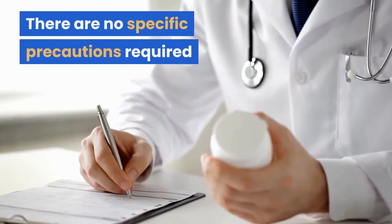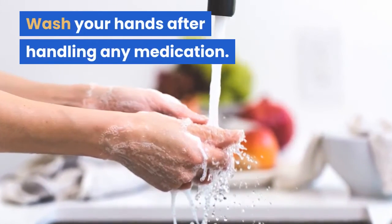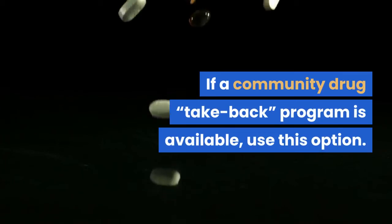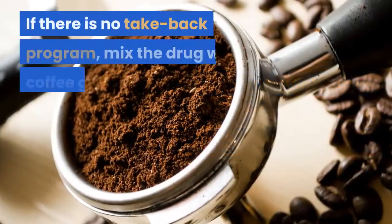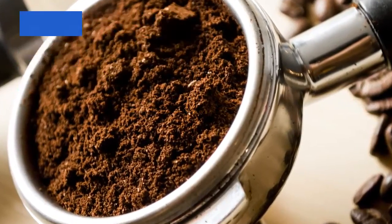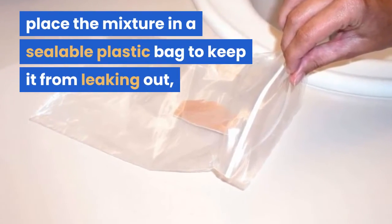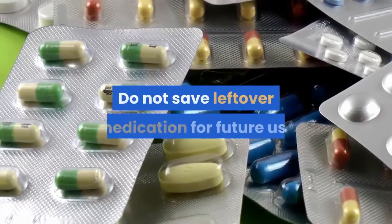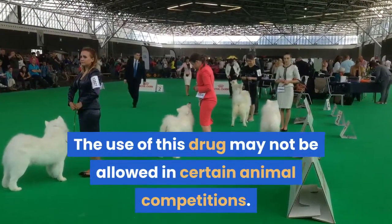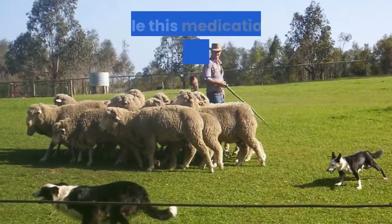There are no specific precautions required when handling this medication unless you are allergic to it. Wash your hands after handling any medication. Do not flush this medication down the toilet or wash it down the sink. If a community drug take-back program is available, use that option. If there is no take-back program, mix the drug with coffee grounds or cat litter to make it undesirable, place the mixture in a sealable plastic bag, and throw the bag out with the regular trash. Do not save leftover medication for future use or give it to others. The use of this drug may not be allowed in certain animal competitions, so check rules and regulations before entering your pet in a competition while this medication is being administered.